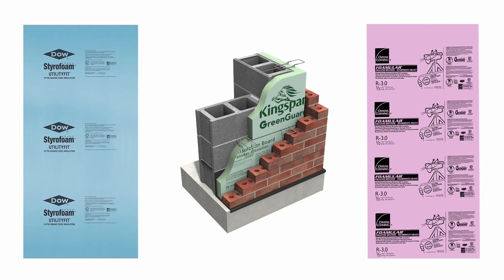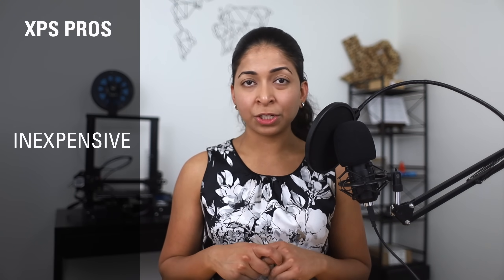Blue XPS is made by Dow Chemical, green XPS by Kingspan, and pink XPS by Owens Corning — they are all the same material; the colors help distinguish the manufacturing company on job sites. XPS is fairly inexpensive: a 4-foot by 8-foot by 1-inch sheet at Home Depot costs $19.98, and this 1-inch sheet has an R-value of about R5.